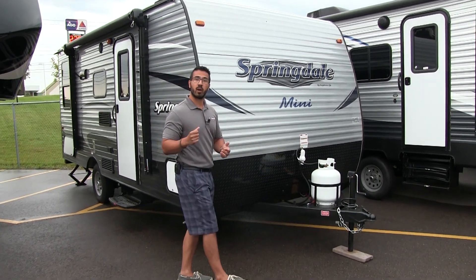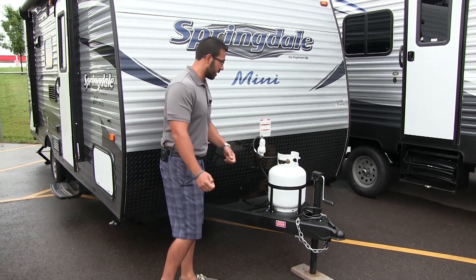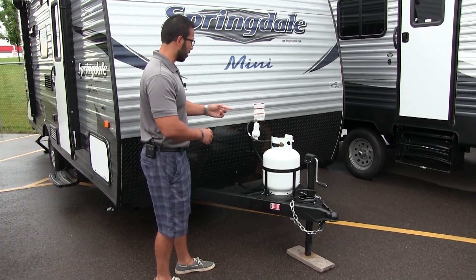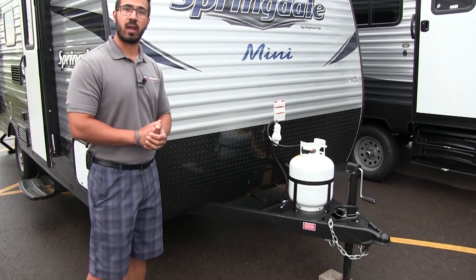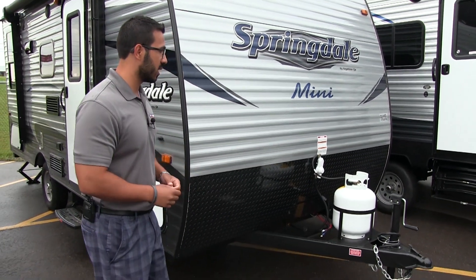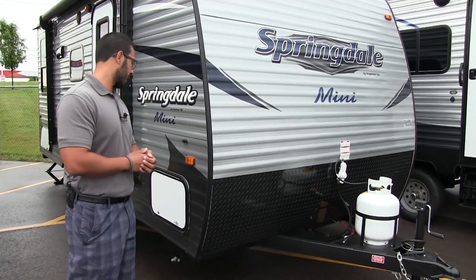Let's start here up front, we'll make our way around and then head on in. You have a 20 pound propane tank right here, which has a furnace on board that will also help power your cooktop inside. Right behind that you have rails for your battery. And coming up the front here is some black diamond plating which helps protect the front end from rocks and debris thrown up by your tow vehicle.